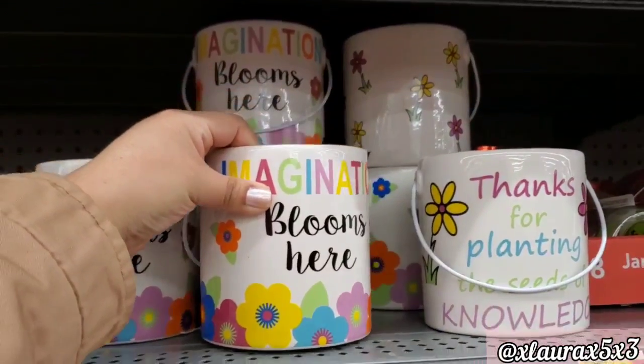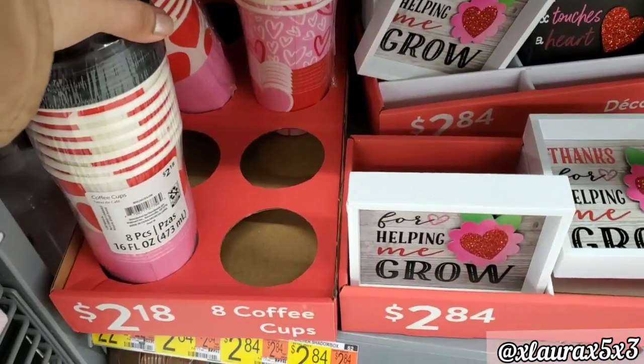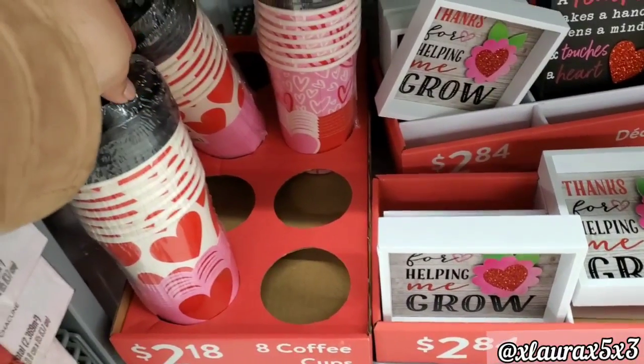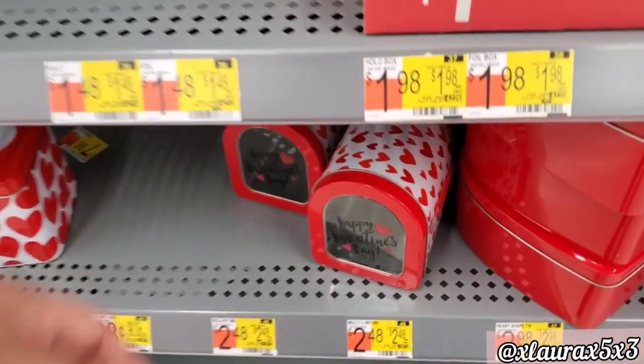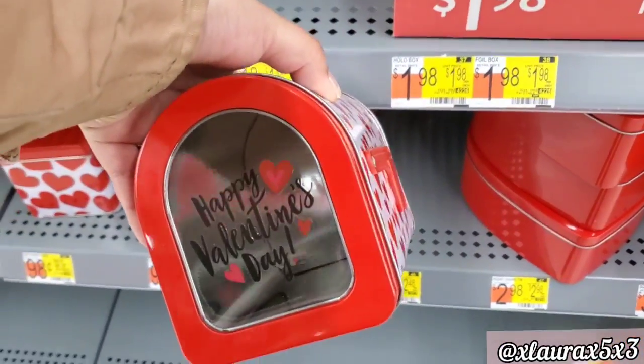If these look familiar, it's because I used them in my coffee cocoa station 'decorate with me' video. They're $2.18. I did find this new mailbox that says 'Happy Valentine's Day' for $2.48.